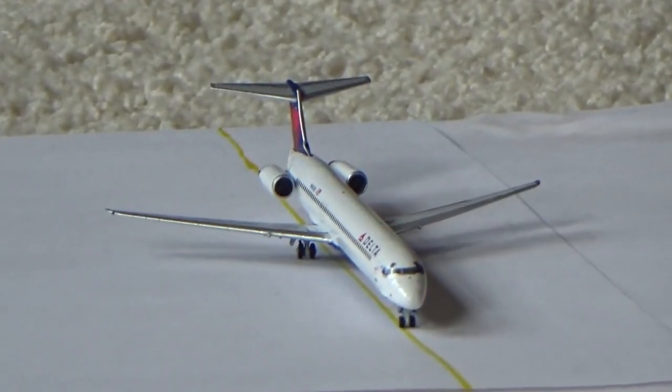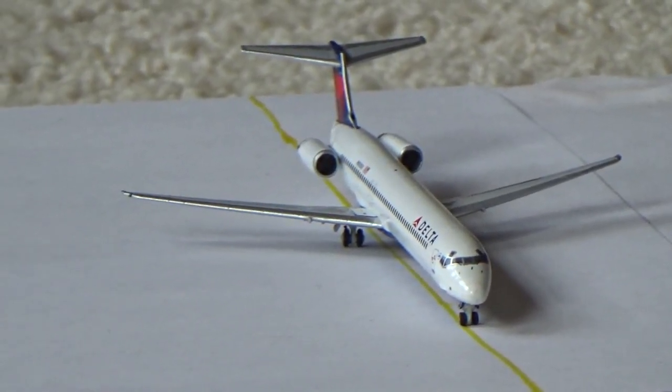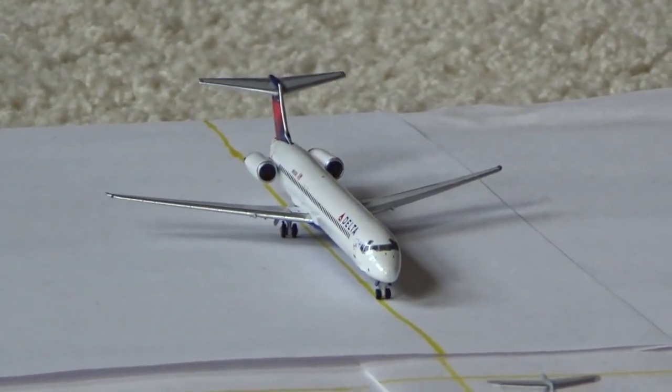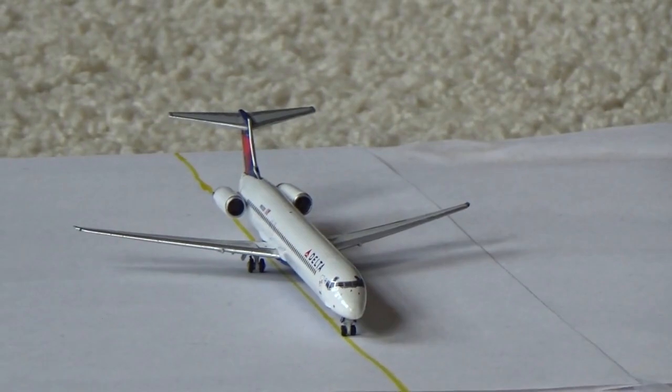Delta Airlines McDonnell Douglas MD-88 is currently pulling in after landing on runway 36 Right, and he's going to be taxiing to his gate after arrival from Atlanta.